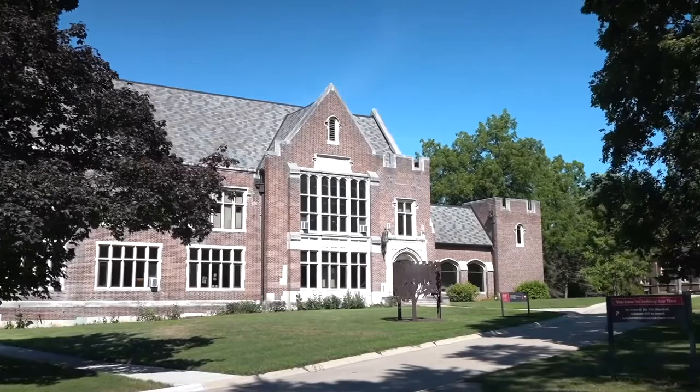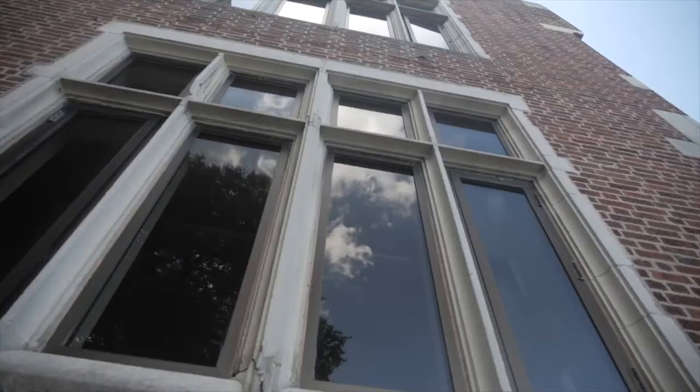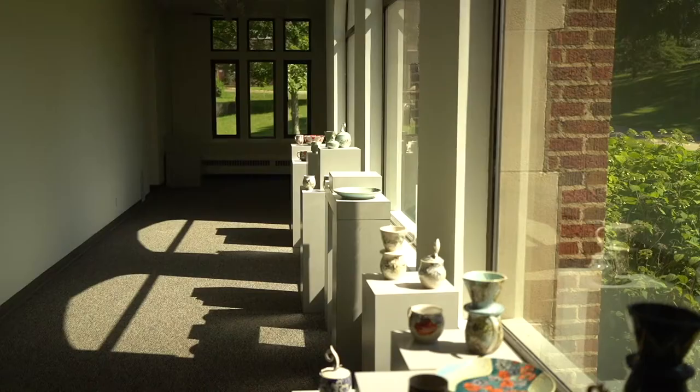Nearby Coke Hall houses our studio art department. Inside, students can take a range of art classes such as painting, printmaking, drawing, sculpture, pottery, graphic design, and art history. All students take two fine arts courses as part of their general education classes.